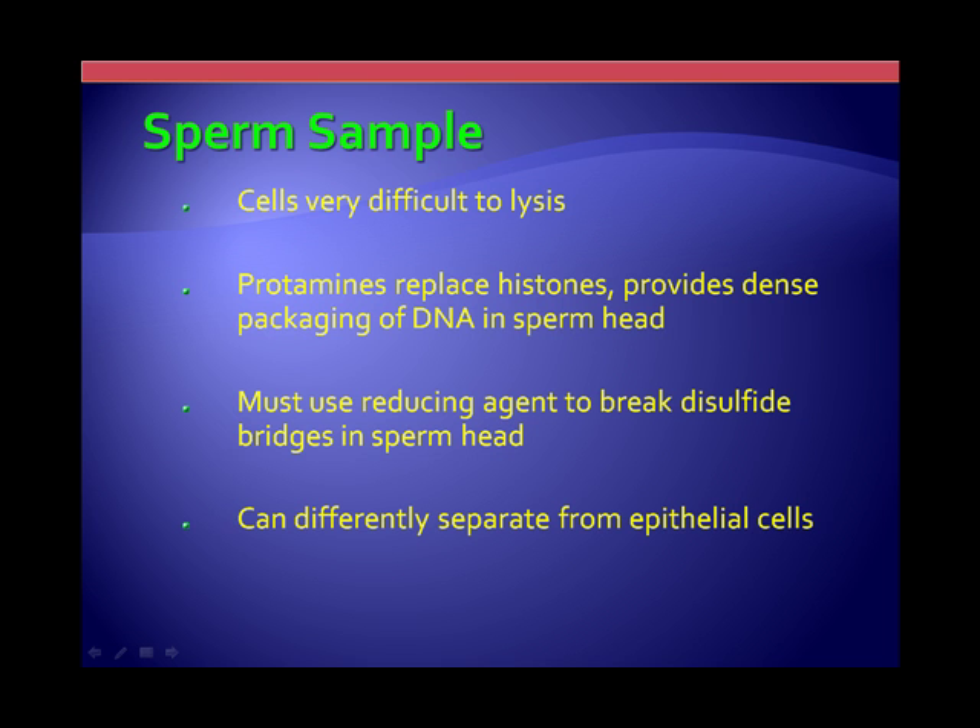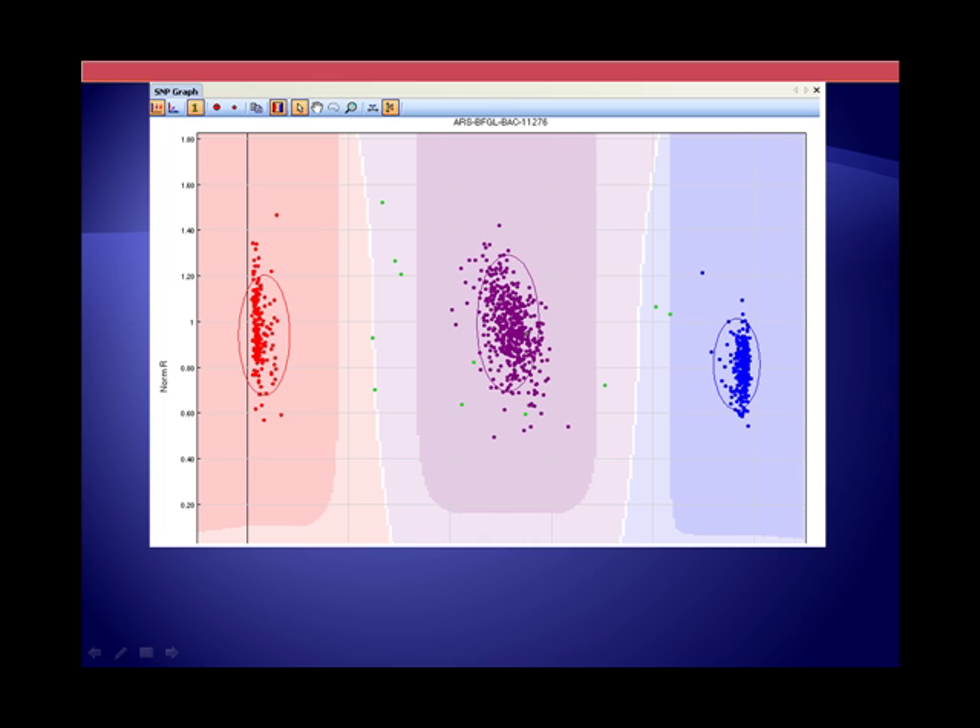What I want to show is what happens when you end up with samples that are twins. Normally we see three categories: AAs, ABs, and BBs. But these green dots that show in between are examples of a twin in which they don't have an identical genotype. They tend to migrate in between the genotypes you would normally have, showing that this is a contaminated sample or one that will end up with poor call rates. Anything less than 90% call rate, the USDA cannot use that particular data.